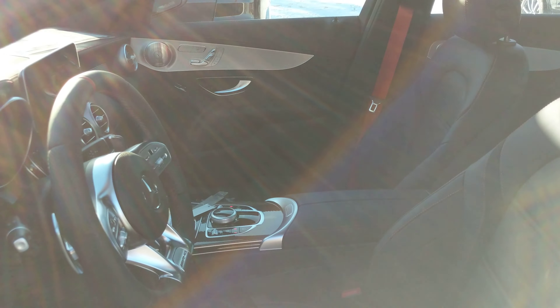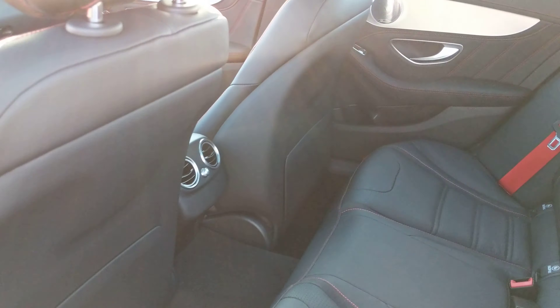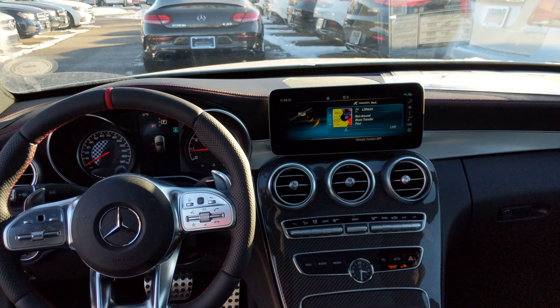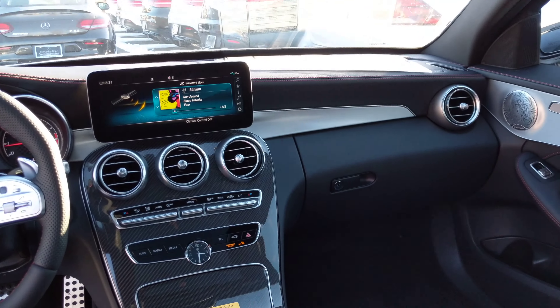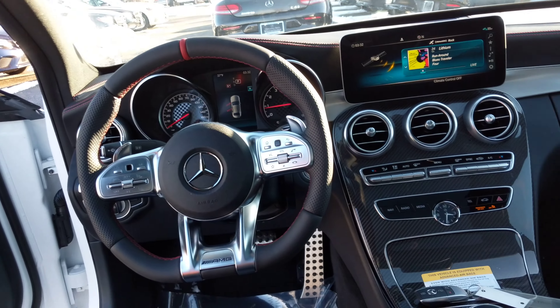Sorry, the sun's right in the video here so I don't know if you're able to really get a good idea on this. But it's got a beautiful interior. And then the big 10.25 inch screen — the center display is beautiful. Just the overall fit and finish in this car is amazing.